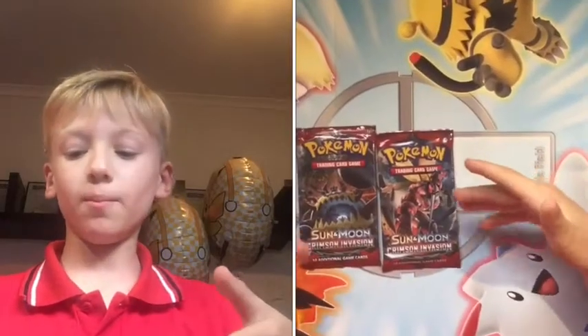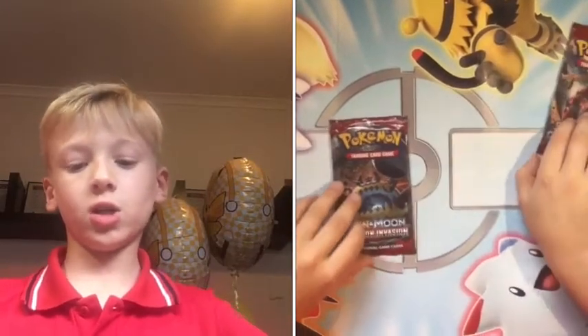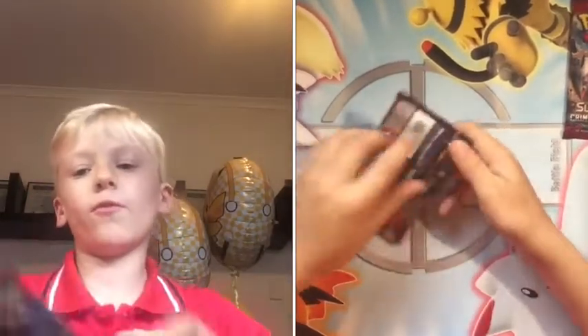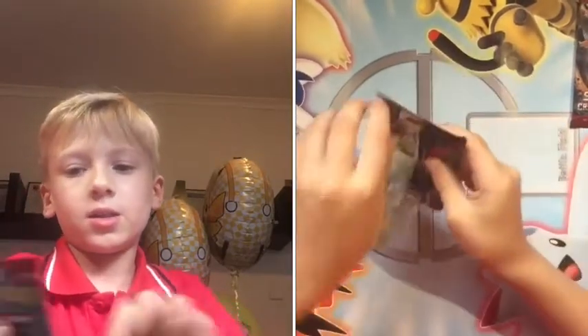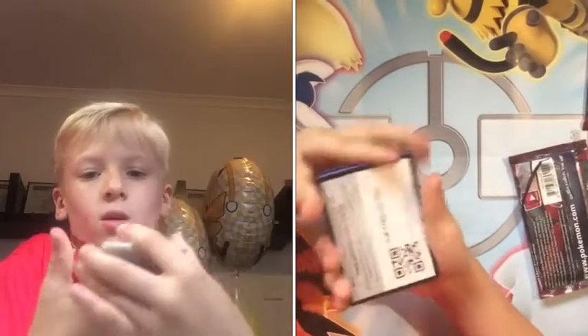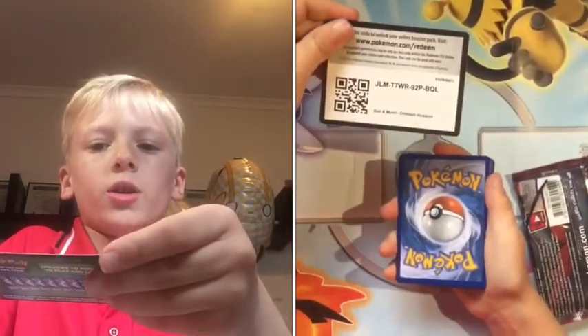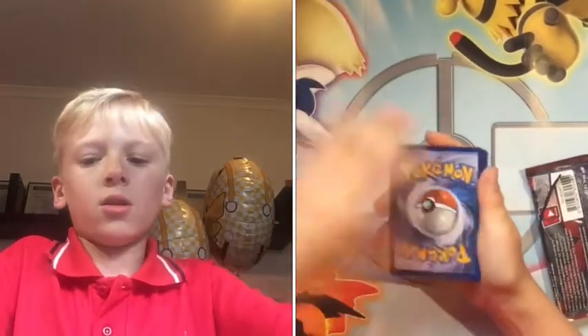So I've got a Buzz Hole pack and a Guzzlord pack. We'll get into Guzzlord first because Buzz Hole is my favorite pack in the set and my favorite GX. Here's a promo card — go get your free pack of cards.